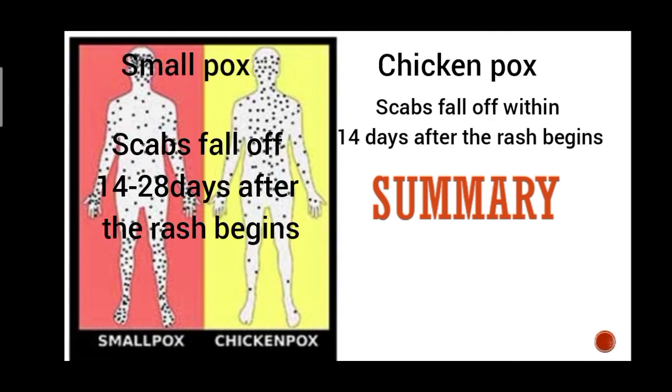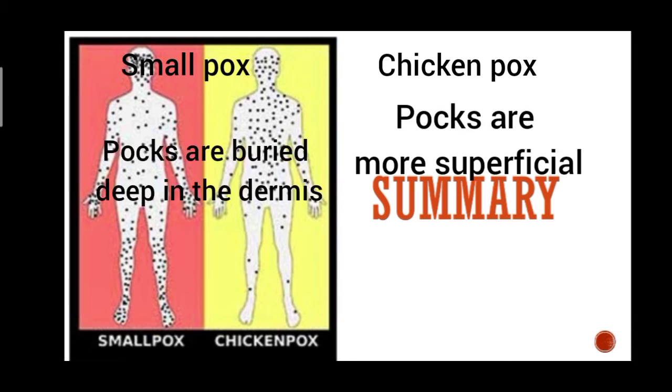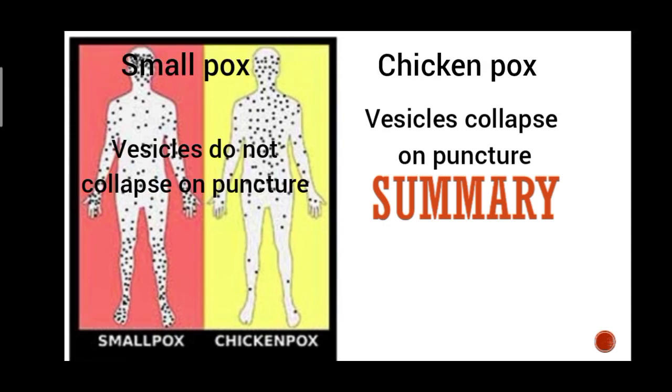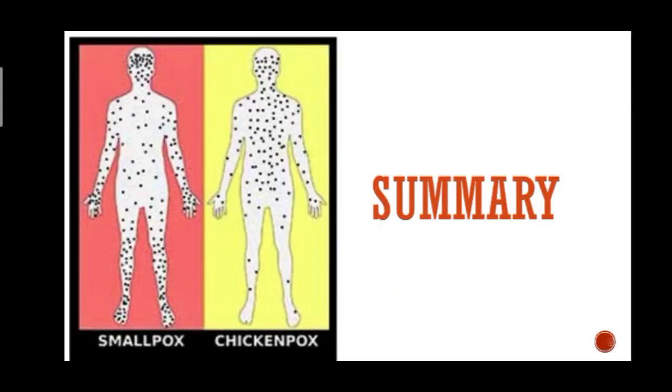Scabs fall off within 14 days after the rash begins in chickenpox, and 14 to 28 days after the rash begins in smallpox. The pox are more superficial in chickenpox and very deep in the dermis for smallpox. Vesicles collapse on puncture in chickenpox but do not collapse on puncture in smallpox. Fever occurs with each crop of vesicles in chickenpox, and fever subsides with the development of rashes in smallpox.